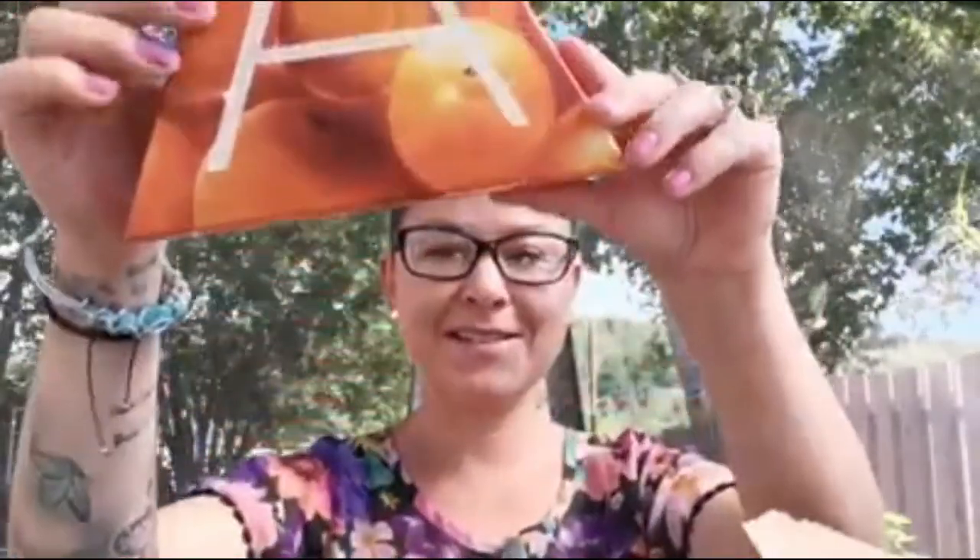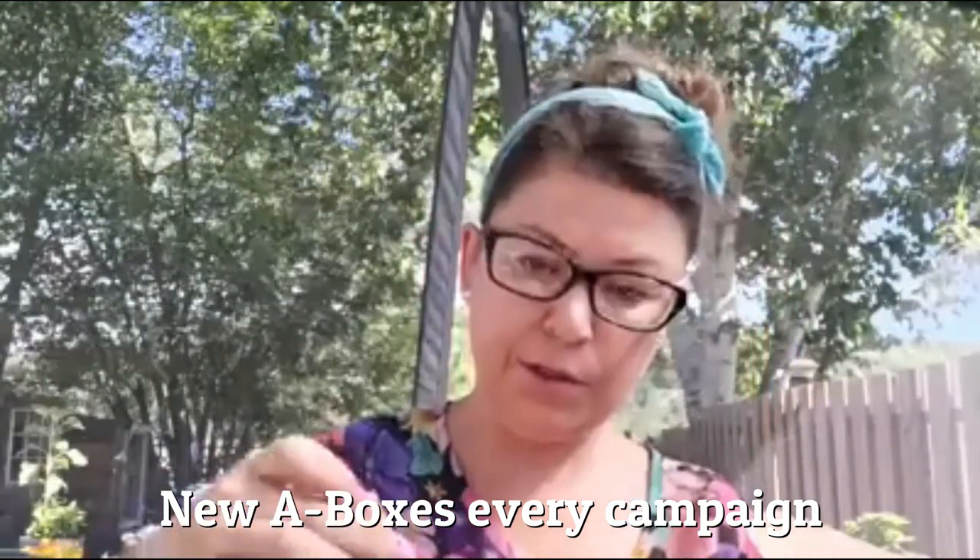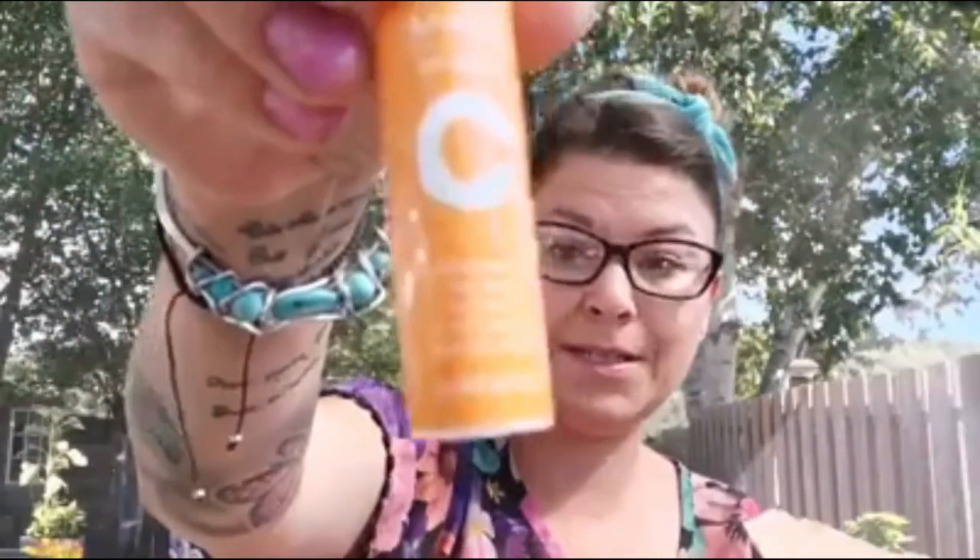First off, we have a couple of A-boxes. These were the Vitamin C A-boxes. The A-boxes are $12.99 when you make a $40 purchase in the brochures, and this one comes with all the minis: the mini eye cream, the brightening eye cream, the brightening serum, the illuminating priming moisturizer, and the Vitamin C antioxidant lip treatment. I sold two of those. Love the A-boxes — it's a great way to try out different products, especially from the same line.